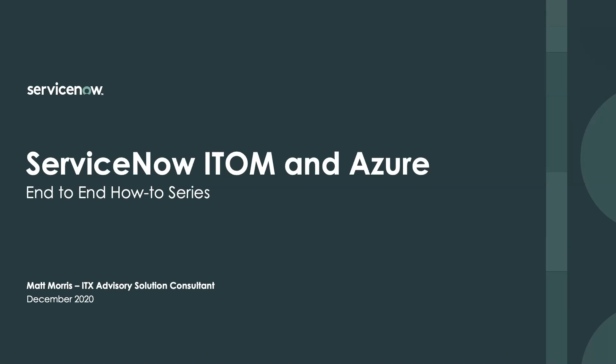Hey, my name is Matt Morris. I'm an ITX Advisory Solution Consultant for ServiceNow, and this is an end-to-end how-to series for ServiceNow ITOM and Azure.